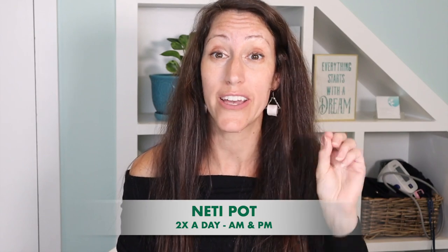With neti potting, I actually recommend you do this twice a day — in the morning right when you wake up and then right before bed — especially if you're outdoors walking your dogs, a fitness enthusiast, or like me and experience seasonal allergies. The neti potting is going to get rid of your irritation and allergens, so when you sleep you aren't bombarded by a lot of mucus production.